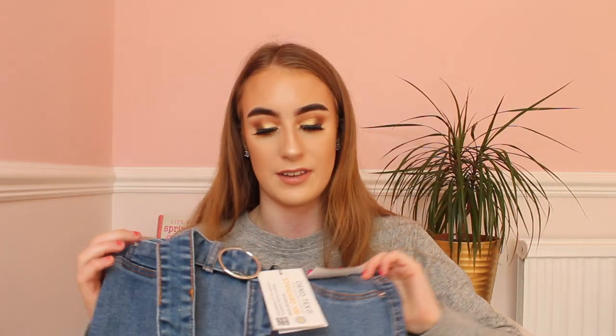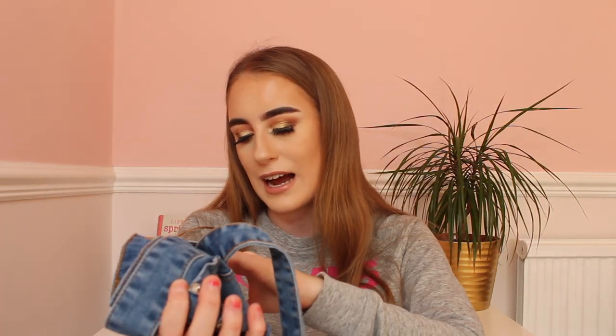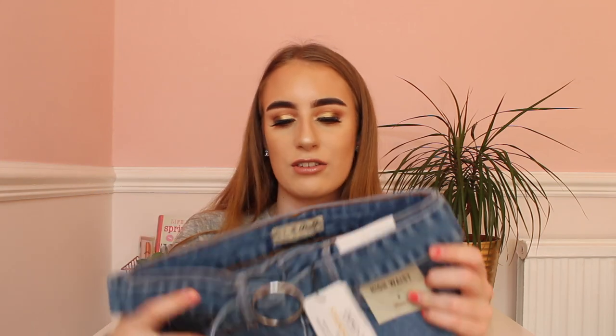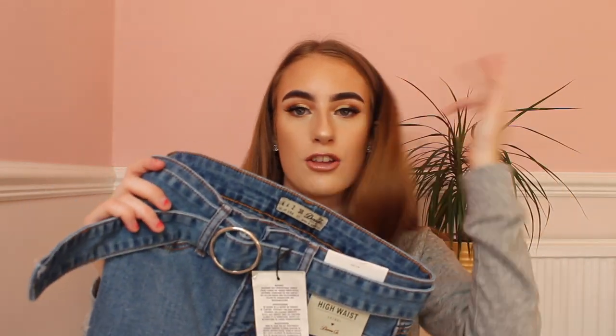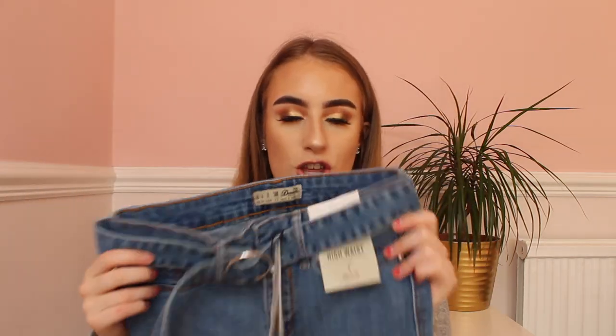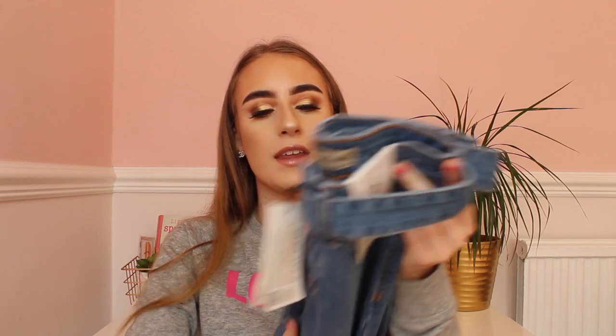Next in Primark I bought these high waist skinny jeans. They actually have a belt on them and were £15. I tried them on in the changing room and love them so much — the colour is really nice and they're just lovely jeans to wear. The price is really good as well and I can't wait to wear them.